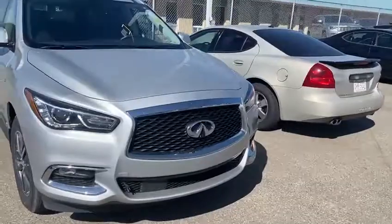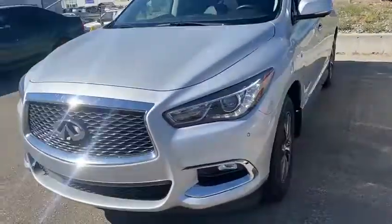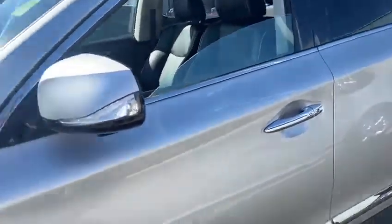As you can see, you have the block heater up there, fog lights at the bottom, as well as front sensors and LED lights. The previous client put 3M on the hood, the fenders, and the side mirrors. And you have these nice chrome accents going across the entire vehicle to give it that more luxury appeal.